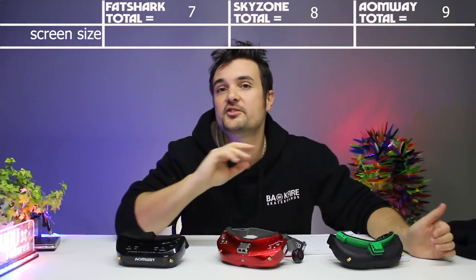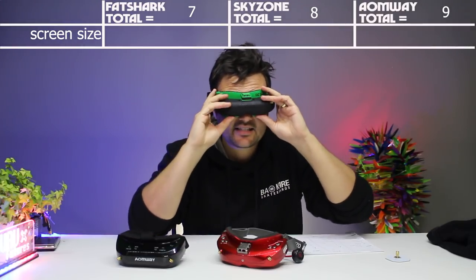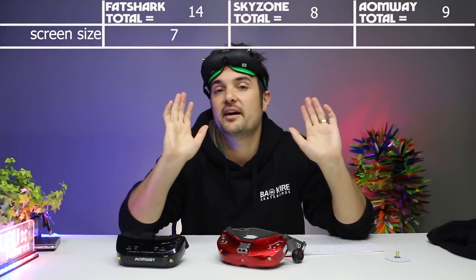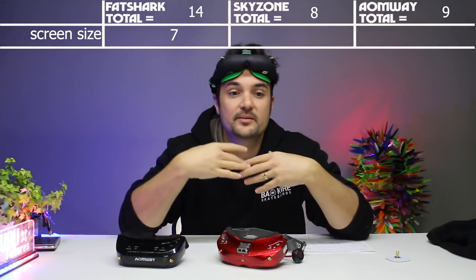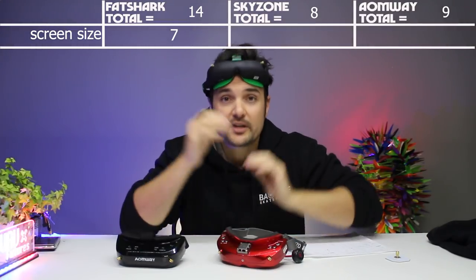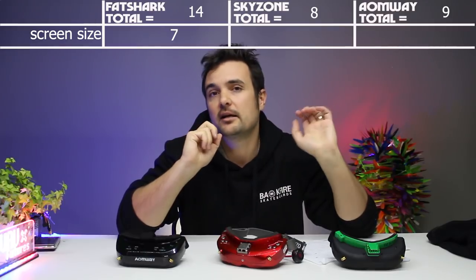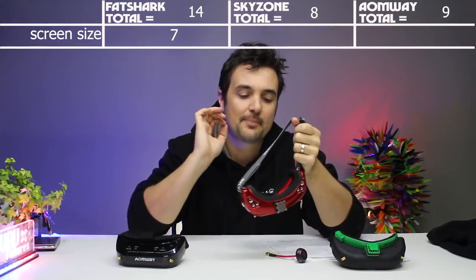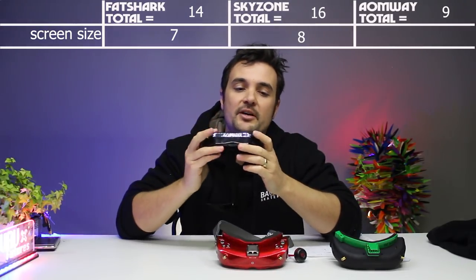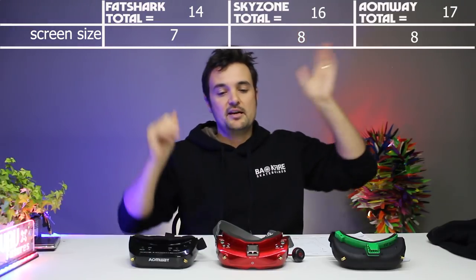Moving on, we're going to talk about screen sizes. The scores here are all very similar. The Fat Sharks have a 4x3 screen ratio — I gave the screen size a 7 out of 10. All of these goggles are between 30 and 32 degrees field of view. You don't need the world's biggest field of view to fly around and have fun. If a screen's too big, it can be too distracting when racing. I think 30 to 32 degrees is the sweet spot. The Skyzones felt like the absolute sweet spot — I gave them an 8 out of 10; they're 16x9. Same for the Onways: 16x9, 32-degree field of view, 8 out of 10. So Fat Sharks get 7, and the other two both get 8.